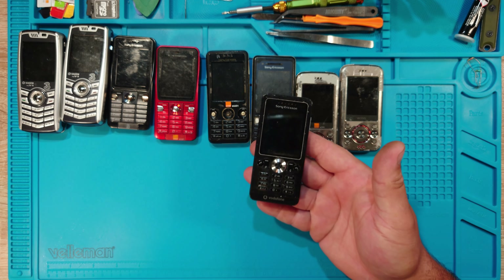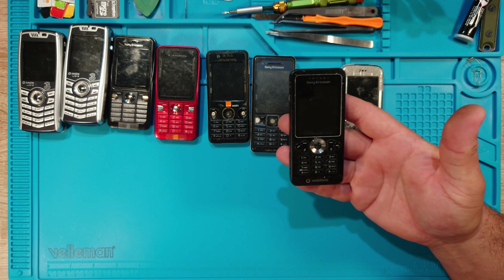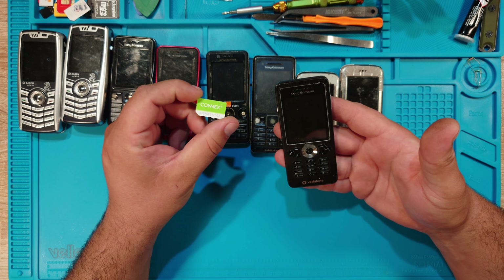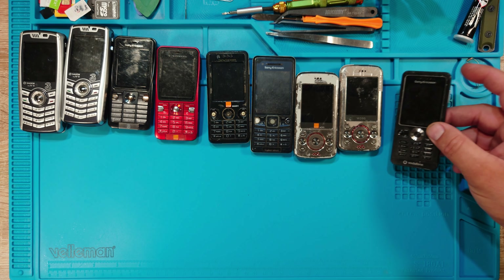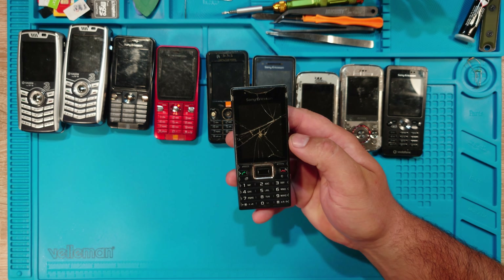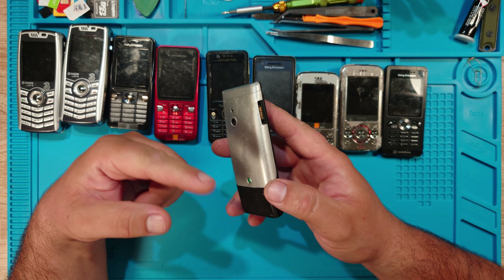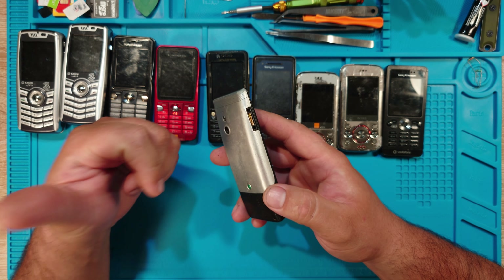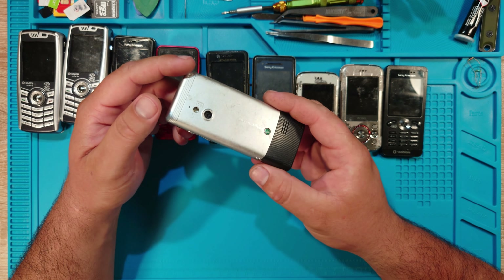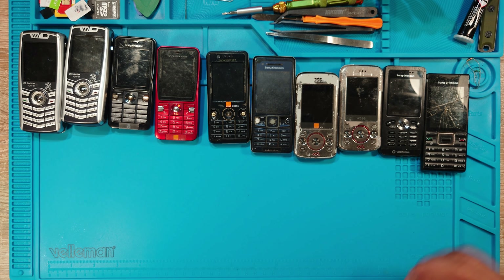Next, a Sony Ericsson W302 which works. It's locked to Vodafone — well, not the new Vodafone, but Connex, basically the old Vodafone. Then the last Sony Ericsson is a J10i2. I got this phone as a gift from the friend whose Lenovo phone I repaired in a previous video. The phone works fine, it's just the body shell that's in rough condition.